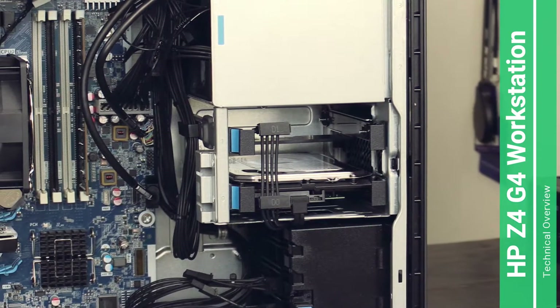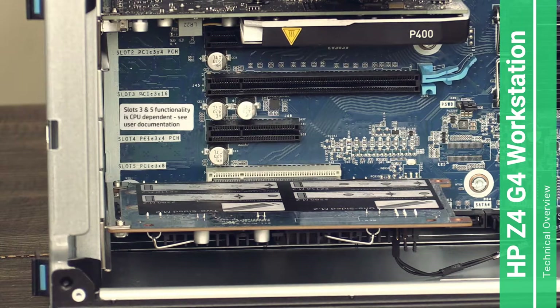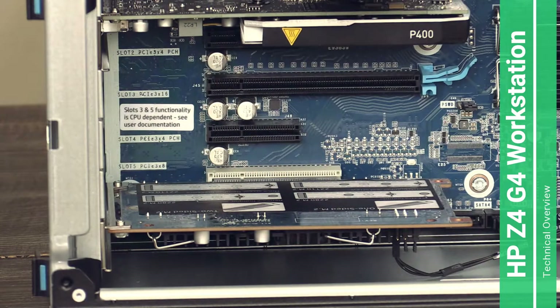This computer supports up to four storage drives — 3.5-inch or 2.5-inch with an adapter. For expansion, it has two PCIe Gen 3 x16 slots, two PCIe Gen 3 x4 slots, and one PCIe Gen 3 x8 slot. The motherboard also supports either one or two video cards.